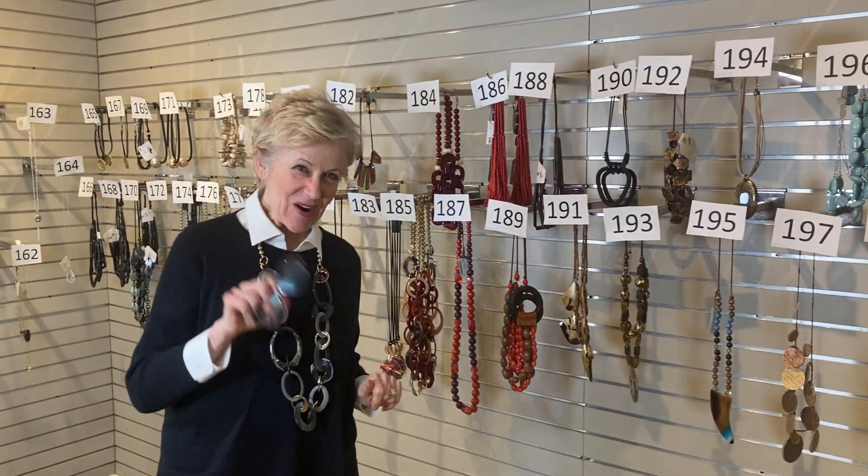Look what I've got. I know you've been waiting for this. I've had your phone calls — Deb, when are we going to have the jewelry on sale? Well, here you go. It's here, a wall full. So right off the bat, get a piece of paper, get a pen, and write down your favorites because we're going to move pretty quickly or else we'll be together all day long in this video.